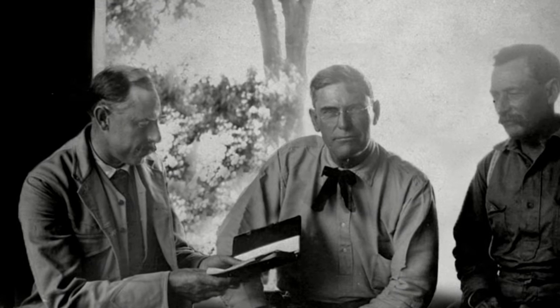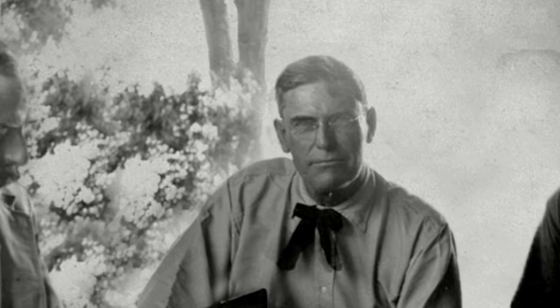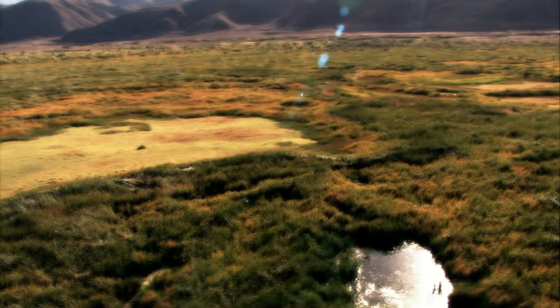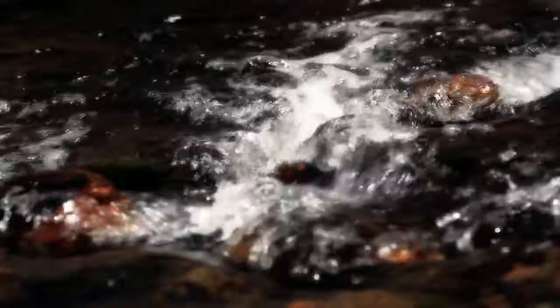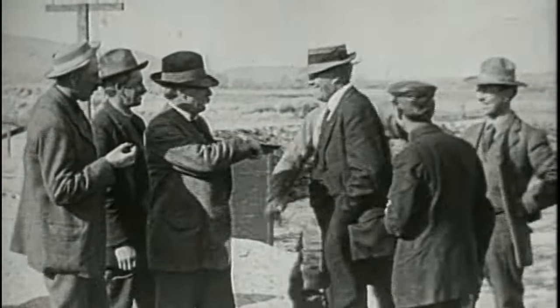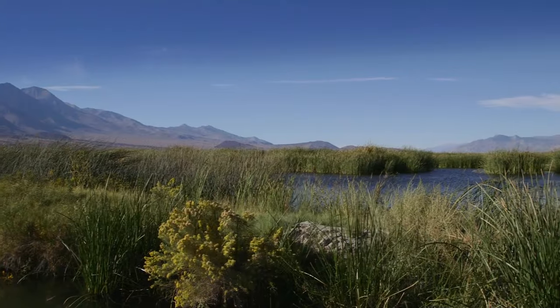Fred Eaton and William Mulholland found the water Los Angeles needed. In thinking about how the aqueduct came to be, we have to talk about Fred Eaton because Fred Eaton knew about the Owens River from the 1890s. He had been up there traveling and vacationing with his family. He knew there was this river hundreds of miles away in an area of very low population that ran into an alkaline lake. Eaton and Mulholland were both engineers and highly placed Angelenos. Water had always been Eaton's top priority as mayor, and after his term, Eaton convinced Mulholland to explore the Owens Valley with him.